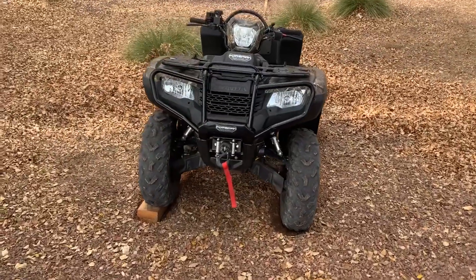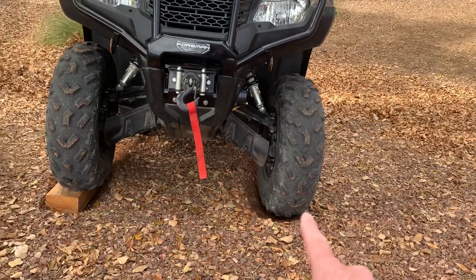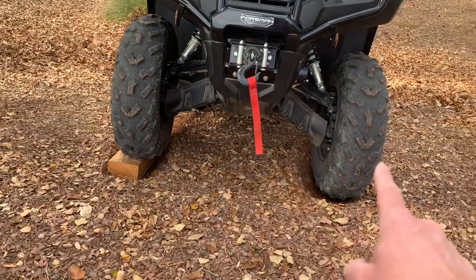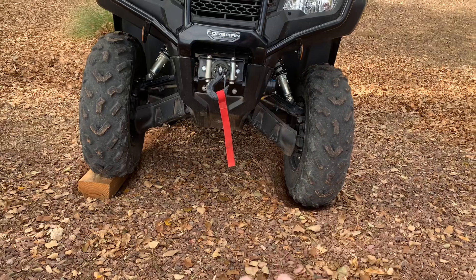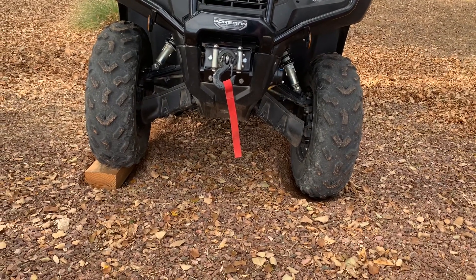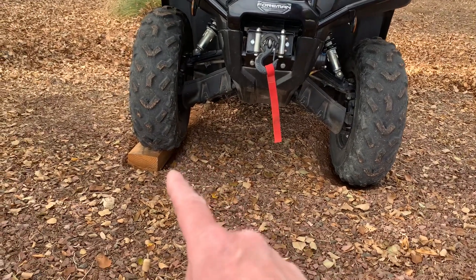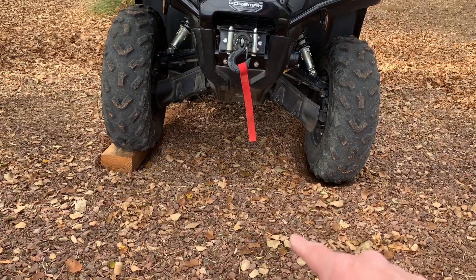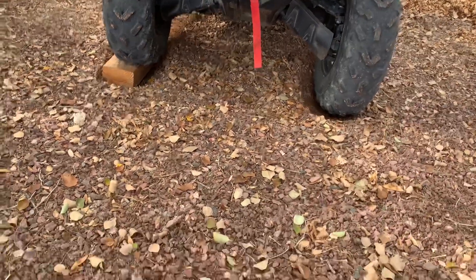Okay guys, that was perfect — did you guys see how this tire right here only spun? This other tire didn't spin because it's on limited slip right now in four-wheel drive. That exactly tells you what'll happen. I can't get a better video than that — it exactly shows you what limited slip does. Now I'm going to leave that piece of wood right there, put the locker in, and show you what it does after that to show you the difference between the locker and the non-locker.